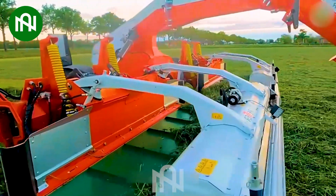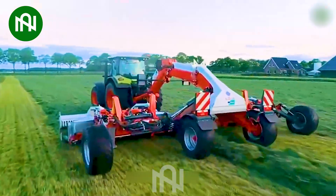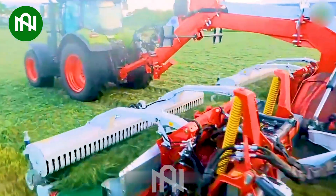It showcases remarkable speed and efficiency in bundling grass, leaving a lasting impression.